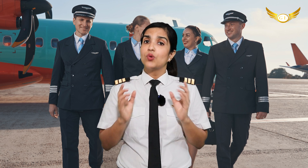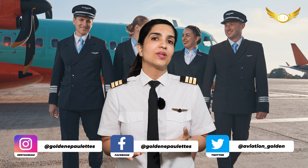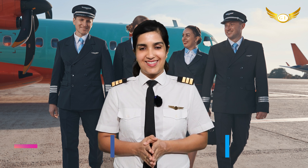And after that, once you have a foreign CPL, you will come to India, give your skill test, and submit your documents to get your Indian DGCA license.